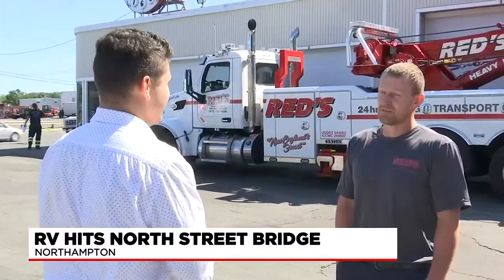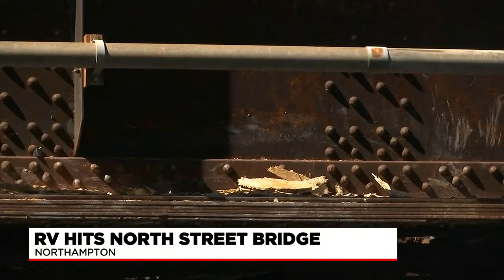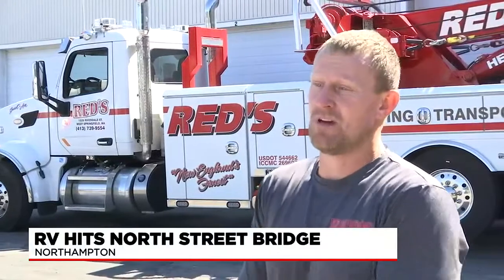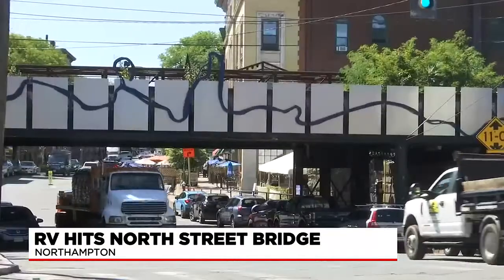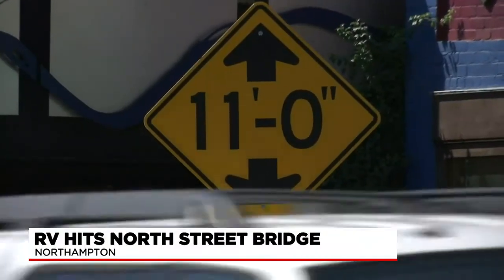Some that I spoke with today say this issue is extremely common amongst tractor trailers and RVs, despite signs warning a low bridge is ahead. "We've dealt with quite a few out of Northampton since I was a little kid. My first one was probably around 10 years old. Most of them are going to the Coca-Cola plant in Northampton — they just go the wrong way. We've probably done, over the years, hundreds of them."